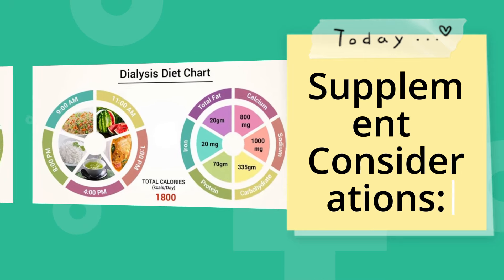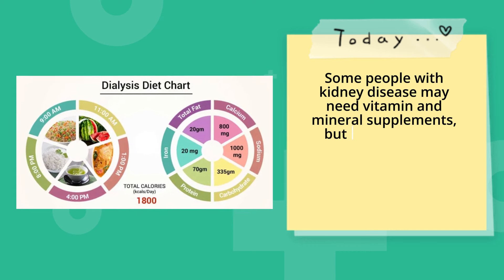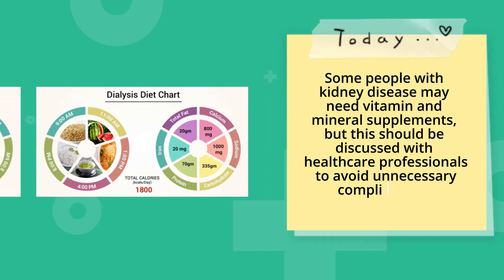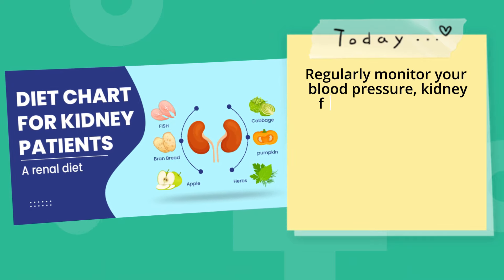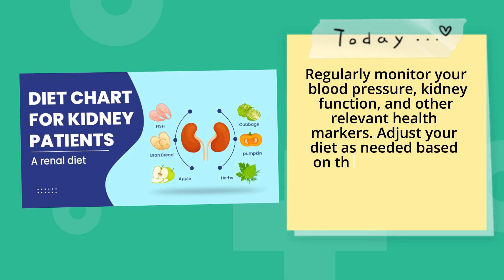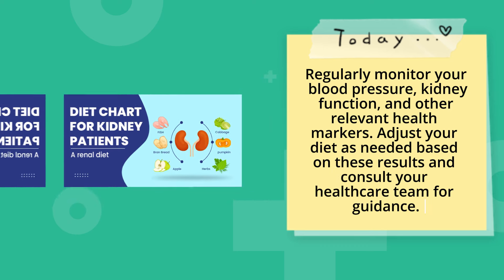Supplement considerations. Some people with kidney disease may need vitamin and mineral supplements, but this should be discussed with healthcare professionals to avoid unnecessary complications. Regularly monitor your blood pressure, kidney function, and other relevant health markers. Adjust your diet as needed based on these results and consult your healthcare team for guidance.